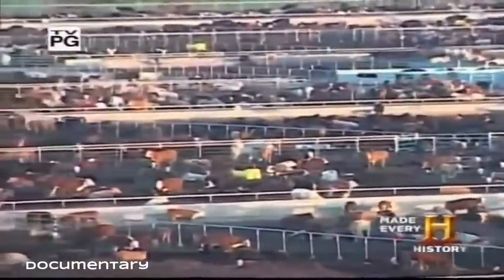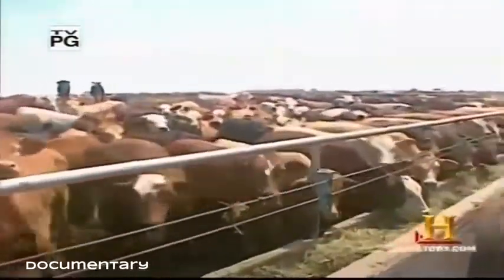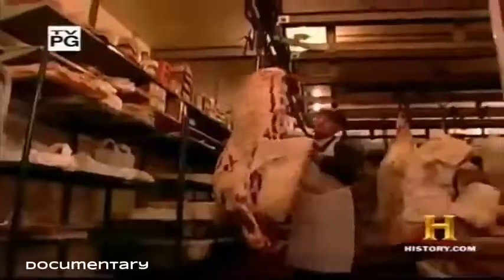Here in the United States, massive feedlots schedule more than 135 million head of livestock for their appointments with the butcher.